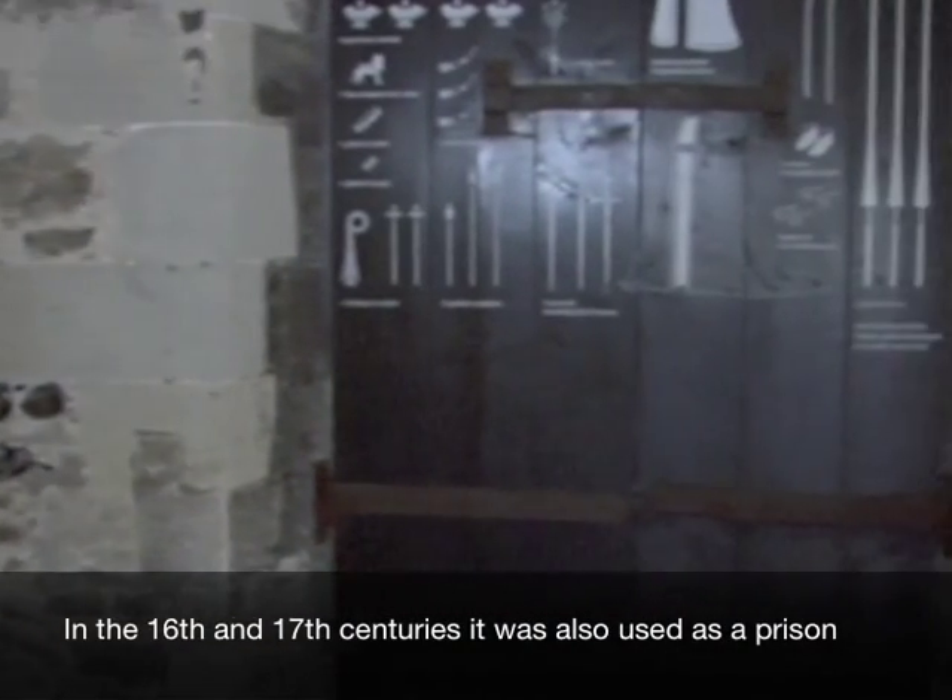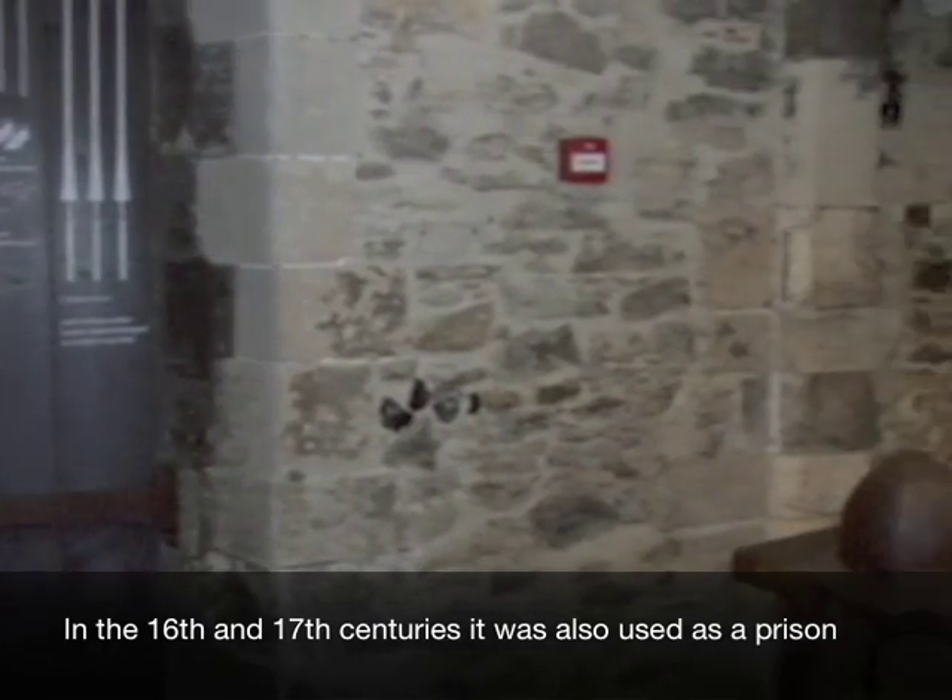In the 16th and 17th centuries it was also used as a prison.